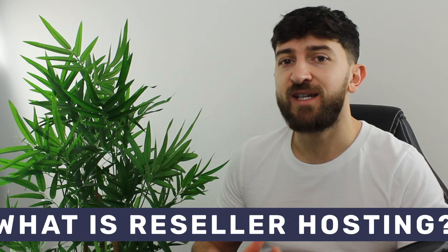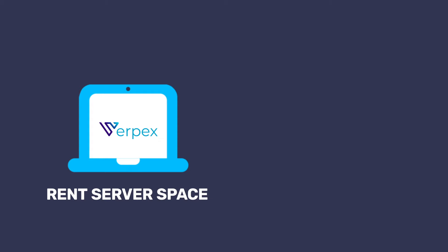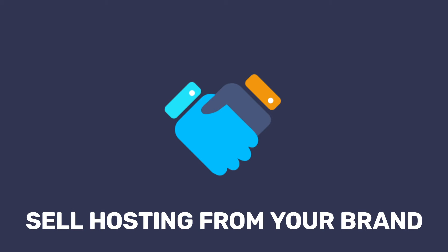Let me start off by explaining what reseller hosting is. Without complicating things, reseller hosting basically allows you to rent server space from larger hosting companies like Verpex, and then you can go and sell that server space on to small and medium-sized businesses under your own brand name. This allows you to sell hosting services to your clients as if you were the hosting provider yourself.